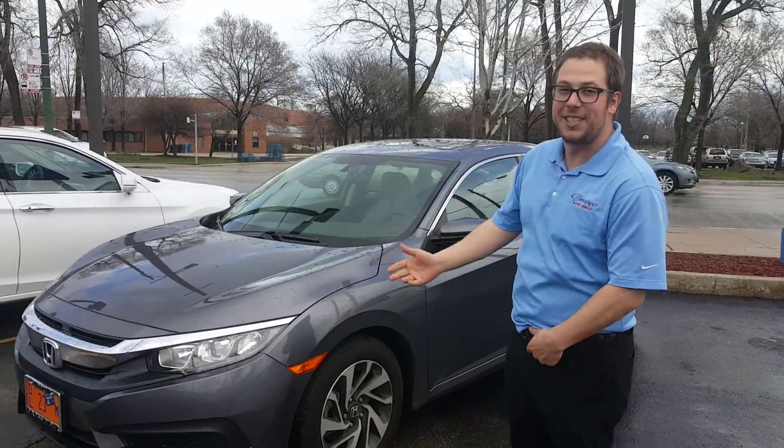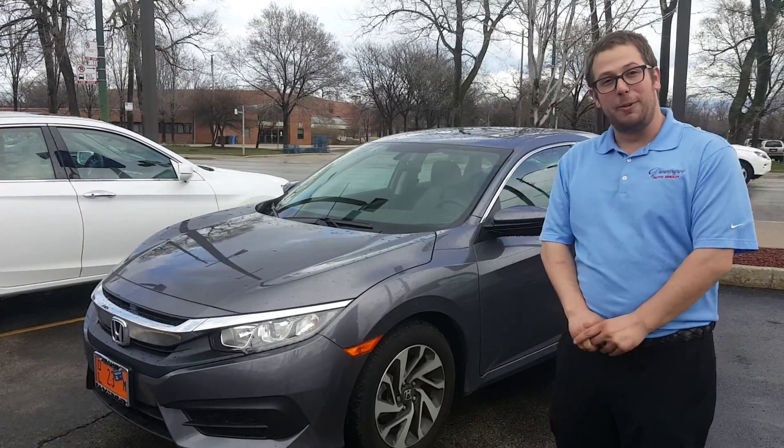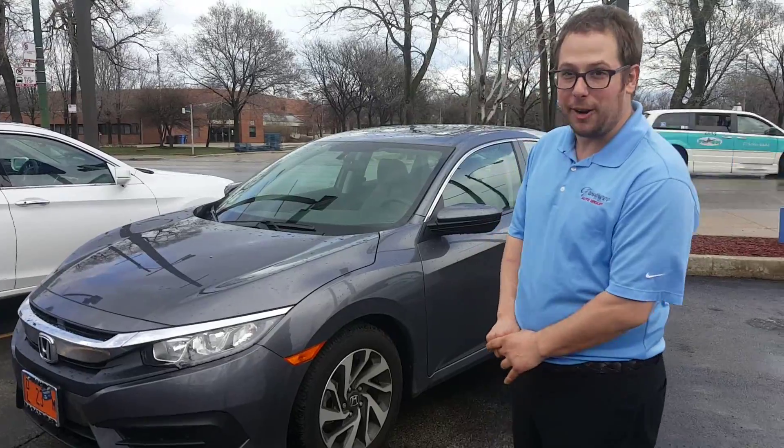Hi everyone, my name is Matthew Rabin. I'm a salesman over here at Grossinger Honda. I'm here today to introduce you to the 2016 Honda Civic. Completely redesigned from its previous models, it is now in its 10th generation.